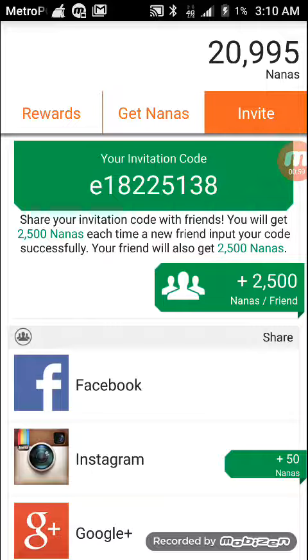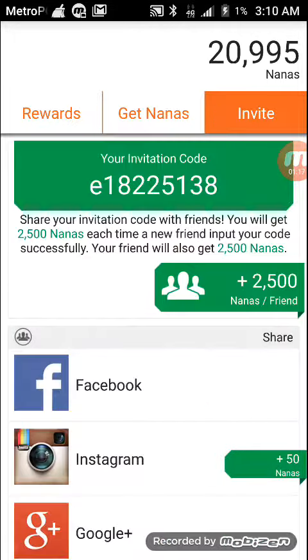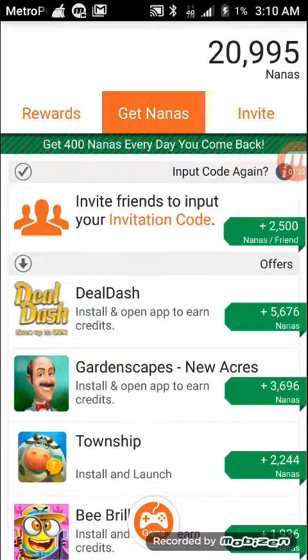You get two thousand five hundred nanas per person that enters your code. So enter my code right there. When you enter your code you get two thousand five hundred, and then I get two thousand five hundred back — so it's pretty much equal. If we keep on doing this we can get a lot of nanas, trust me guys.